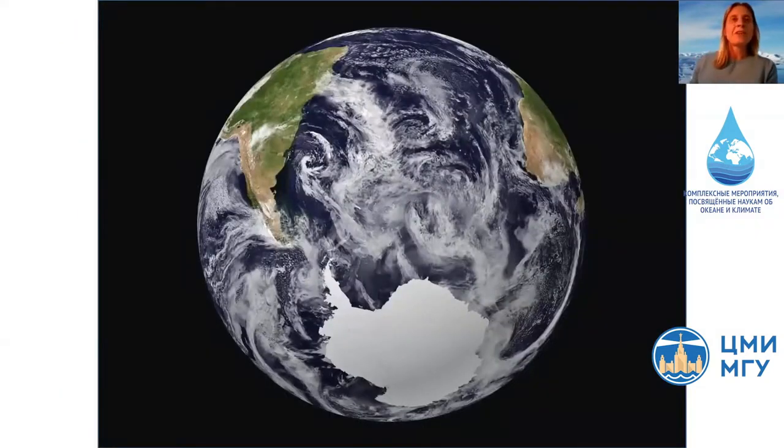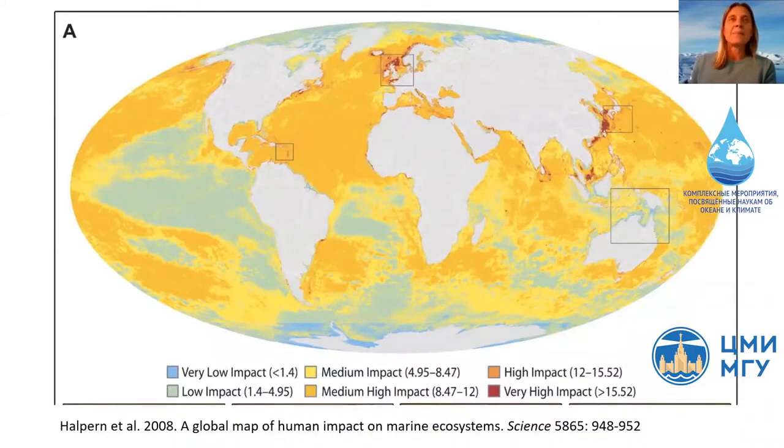Antarctica is a continent surrounded by ocean and it's the coldest region on Earth. Despite its freezing temperatures, the Southern Ocean is actually one of the most productive areas on the planet and it supports a huge abundance of marine life. In a global context, the Southern Ocean is one of the least impacted by human activities, as this map shows. However, it's still under pressure from fishing, tourism, scientific and other human activities, as well as the most significant threat, which is a changing climate.